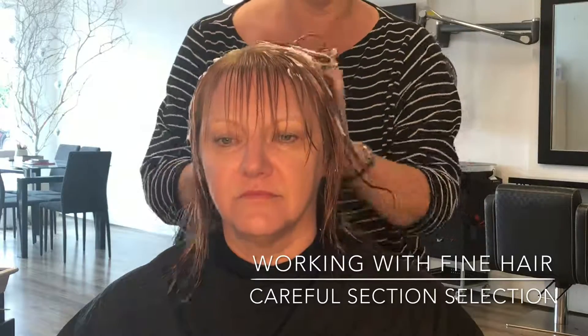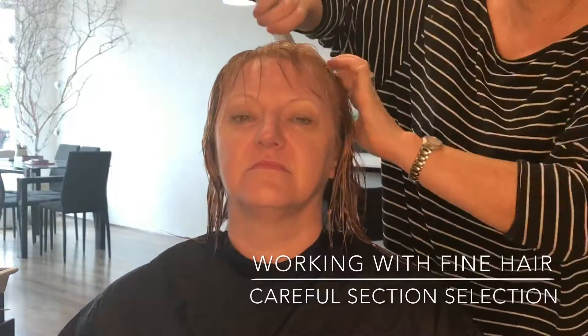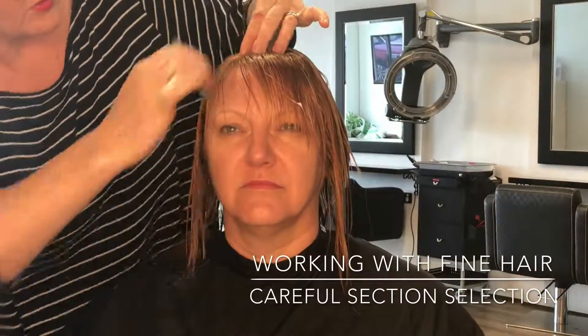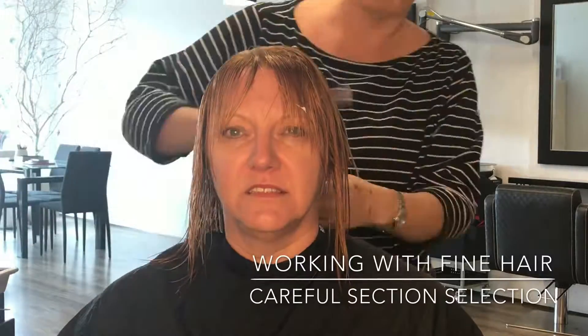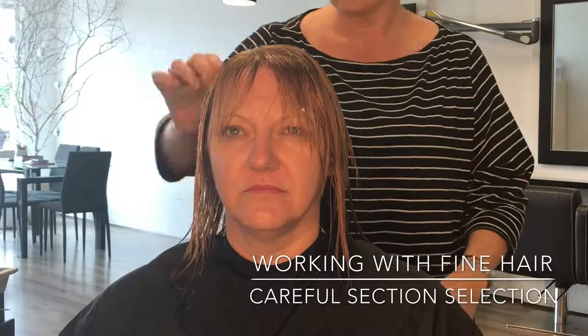I'm now adding a little bit of mousse on top of that leave-in spray conditioner. The spray conditioner was Power Tools and the mousse was White Sands, and I'm just combing that in to really make sure every strand of hair is coated with the product.